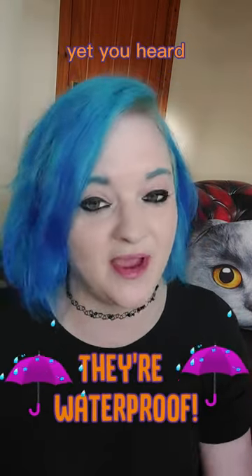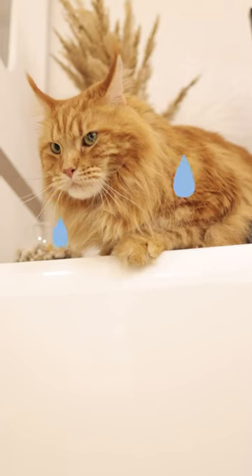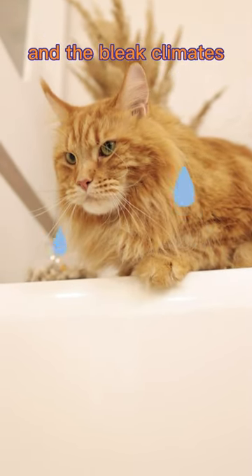Maine Coon cats are waterproof — yep, you heard that right, they are waterproof. They have a waterproof topcoat that protects them against wet and bleak climates.